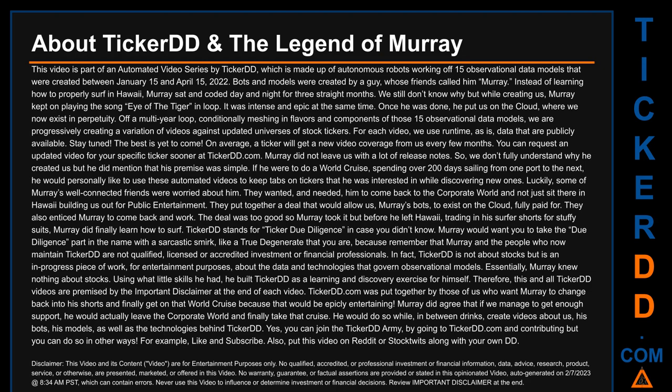Murray did not leave us with a lot of release notes. So we don't fully understand why he created us, but he did mention that his premise was simple. If he were to do a world cruise, spending over 200 days sailing from one port to the next, he would personally like to use these automated videos to keep tabs on tickers that he was interested in while discovering new ones.